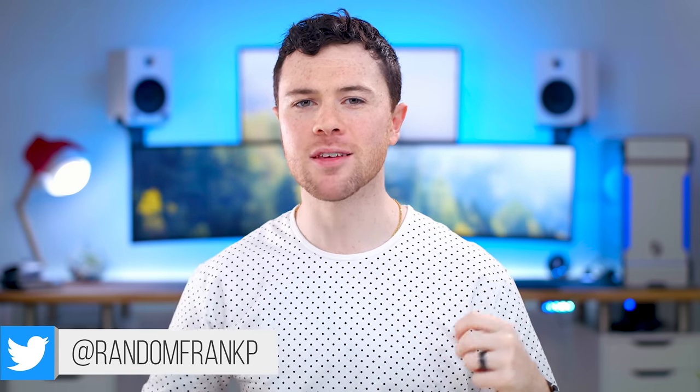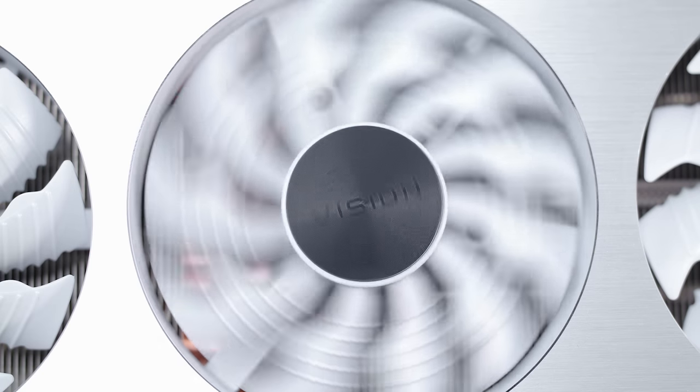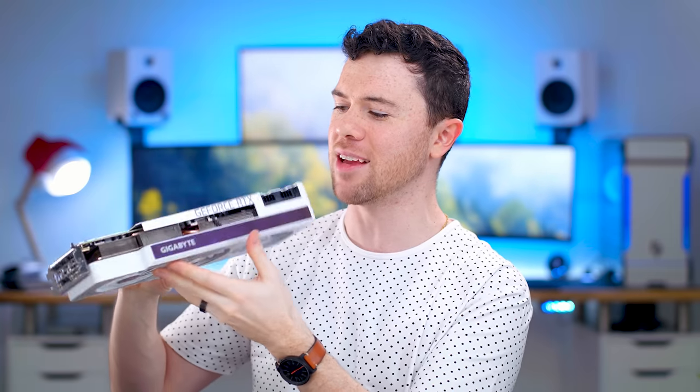What's up guys, I'm RandomFrankP and today's a day I've definitely been waiting for for quite some time. Every few months we switch up the main PC — it's just what happens on a tech channel, new hardware comes out, we upgrade. But I am super pumped to finally get my hands on an all-white, super nice-looking RTX 3080 from Gigabyte's Vision lineup. Loving the white and silver aluminum accents all around — just one of the nicest graphics cards out there.